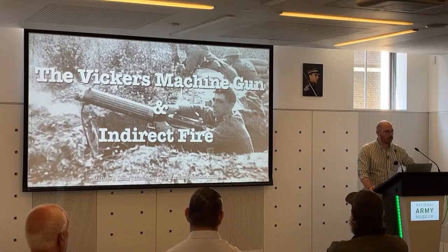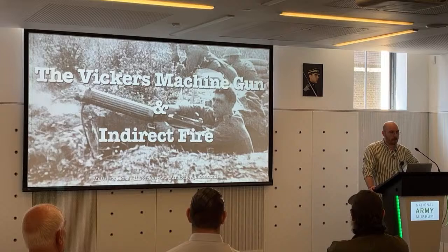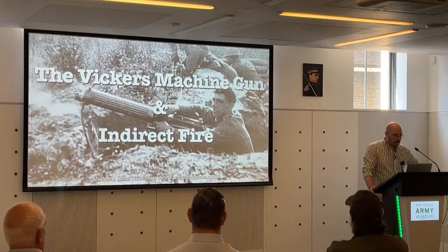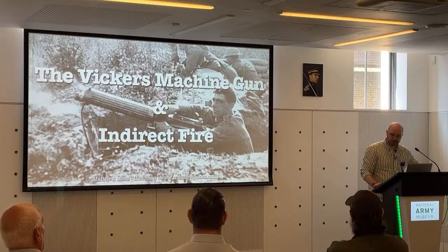My name is Matthew Moss. I'm a historian that focuses on small arms. Today I'm going to be talking about the Vickers machine gun and indirect fire. I'm also a member of the Vickers MG Research Collection and Association, which is the organization which has put on today's event. One of the things I want to talk about is the importance of the Vickers machine gun and its main party trick, which is essentially indirect fire.